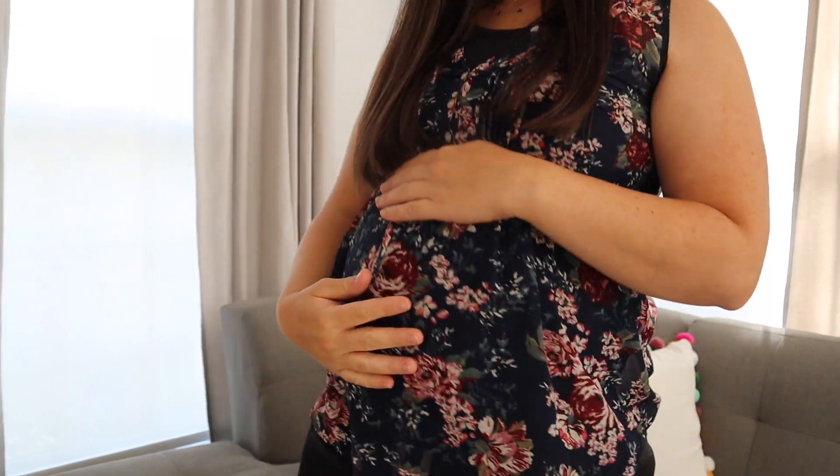I am officially nesting. I don't even know — almost in my third trimester and my nesting instinct has kicked into high gear.